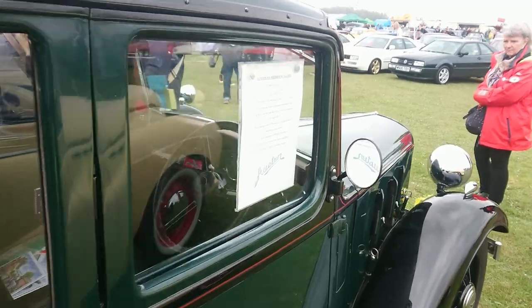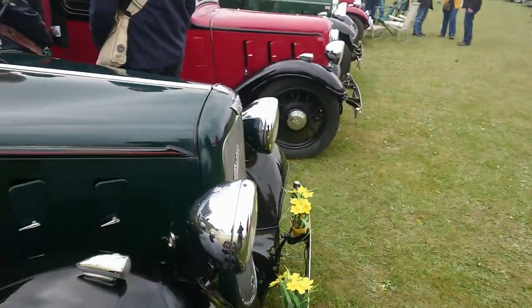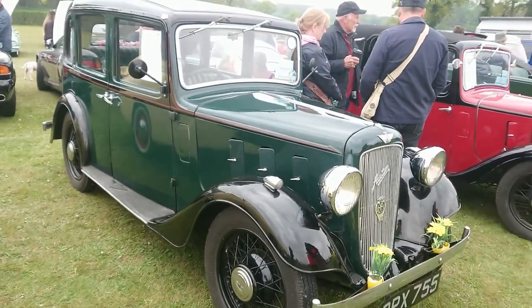1936 Austin 10-4 Sherman Saloon. Yes, good giveaway — it's not a 7 because it's got four doors and not two.